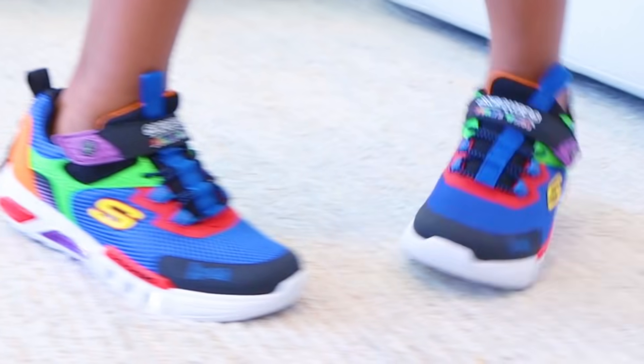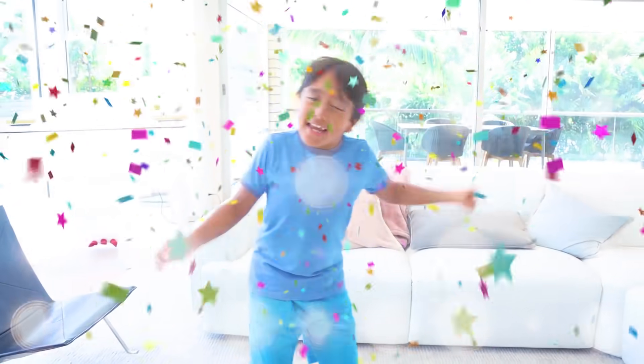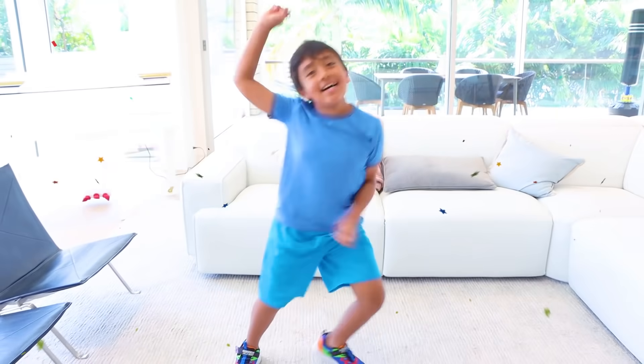Here you go. Oh yeah, dancing! I'm so excited about how these Skechers Ryan's World collections have been turning out so far.